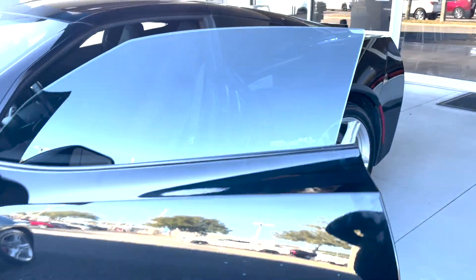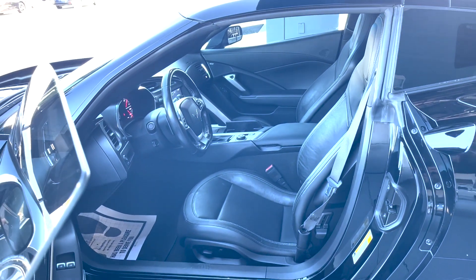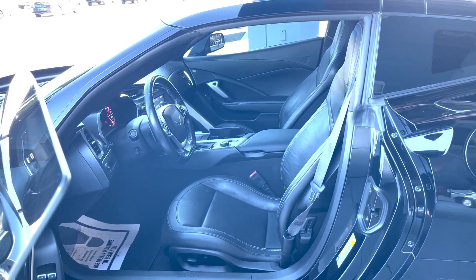Black leather interior, power tilt and telescopic wheel. We'll talk about some stuff on the inside when we get there.